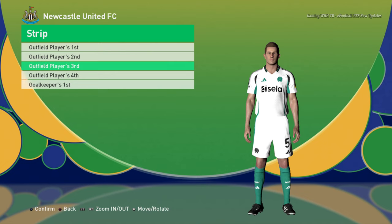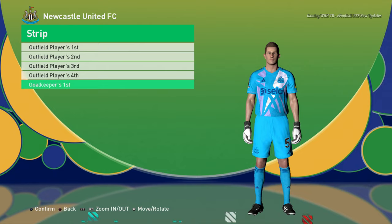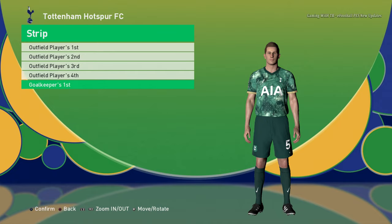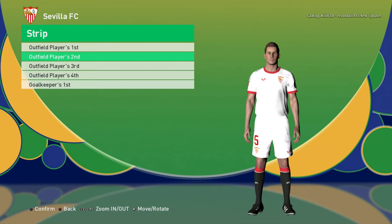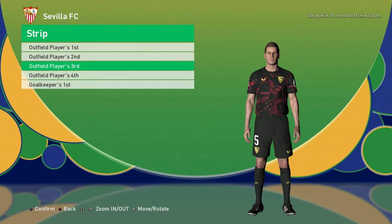We are heading toward the end. There were lots of kits but I can't show every kit — the video is already lengthy. Here is Spurs — home jersey, away jersey, third jersey — that's cool — and the goalkeeper jersey. Sevilla home jersey. If you want to see the full list of this update, check my website where you'll find all kit names.